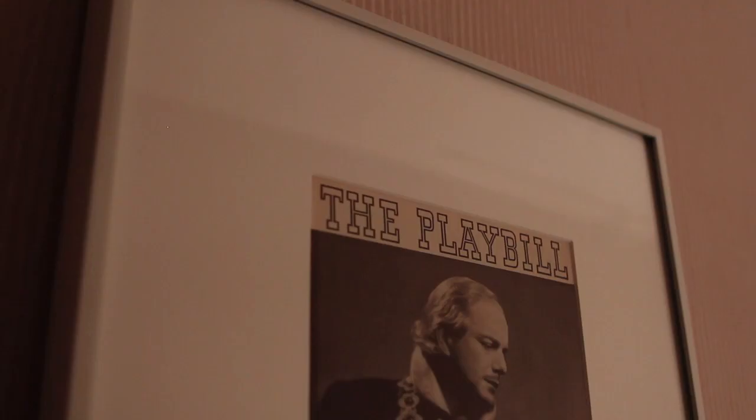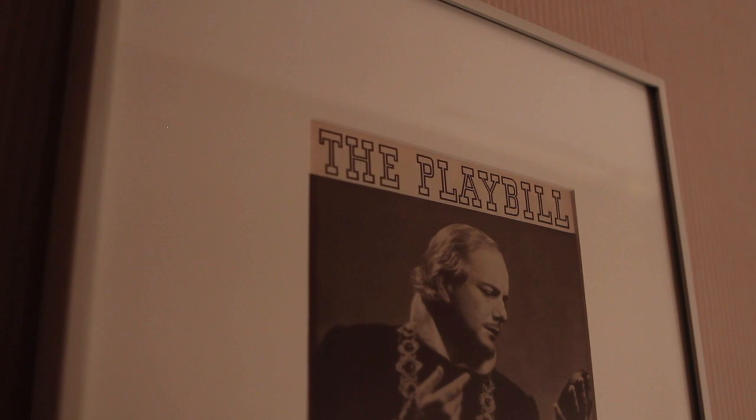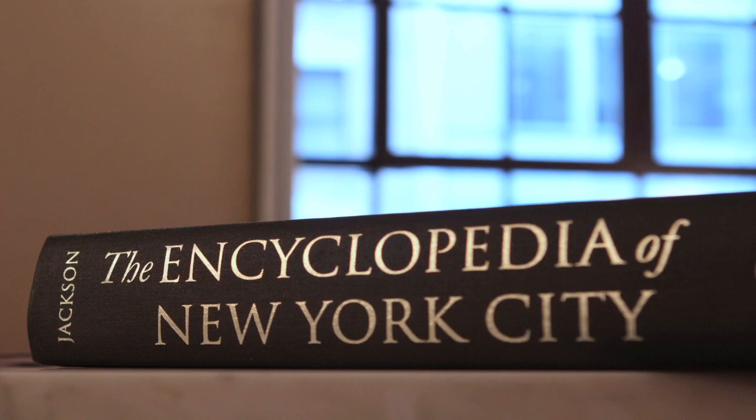The rooms are decorated to be all about New York. The artwork is from local artists, the encyclopedias and books in the room feature New York City, vintage playbills hang on the wall, and even the bath products are from C.O. Bigelow, New York City's oldest apothecary.